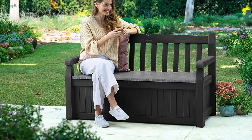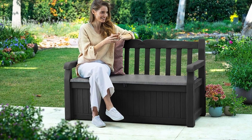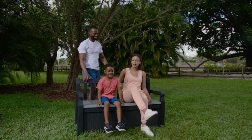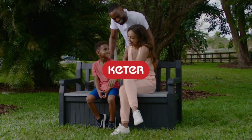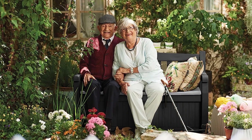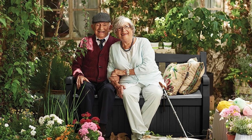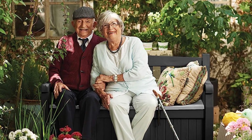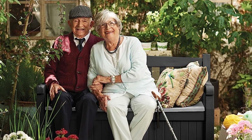Resin is easy to clean with soapy water and a cloth. While some deck boxes offer seating, they are typically only rated to hold up to 250 pounds. This bench has a backrest and can hold two adults up to 550 pounds, making it a more secure spot to sit. In addition to the durable seat, this bench deck box also offers 70 gallons of storage space.